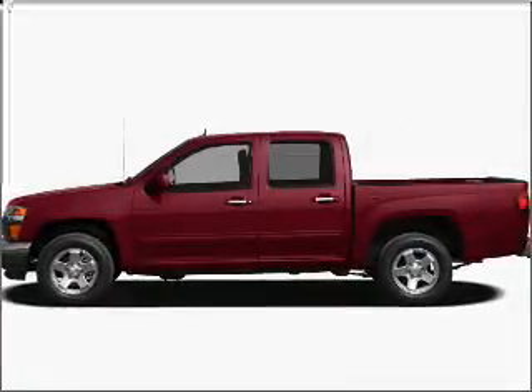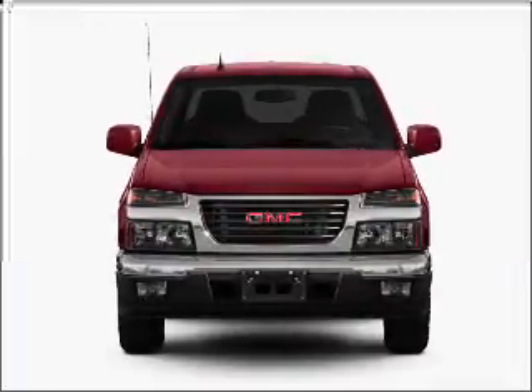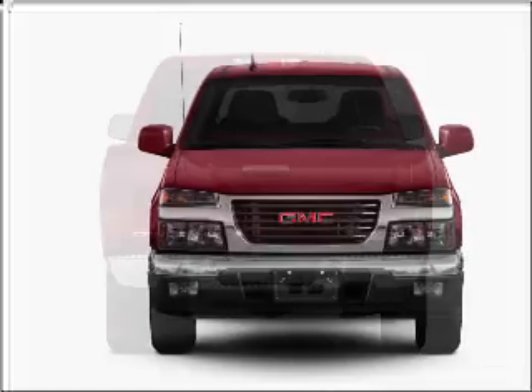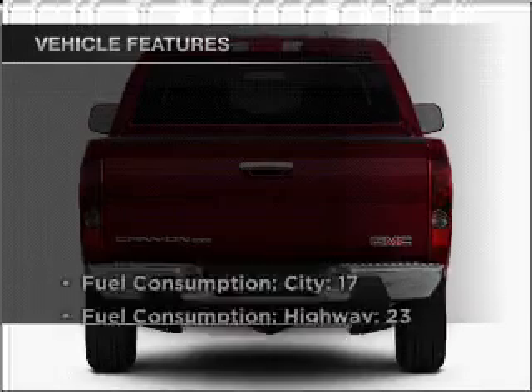Introducing the 2010 GMC Canyon — this is the set of wheels you've been looking for, with a powerful eight-cylinder engine that responds smoothly to its automatic transmission. Premium wheels lend a distinctive appearance. The anti-lock braking system will keep you safe on the road.